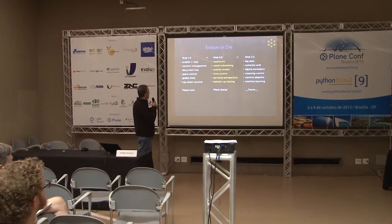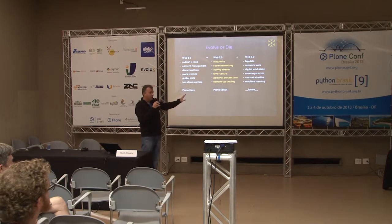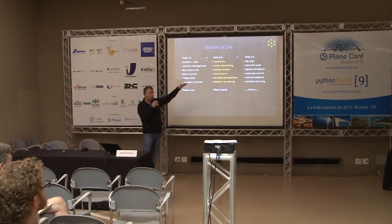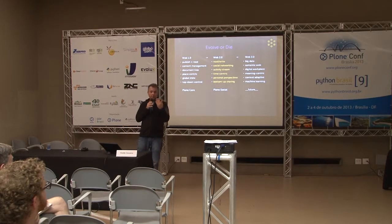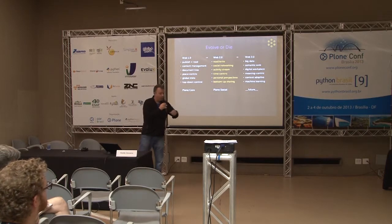Translated to Plone: we have the Web 1.0 world in Plone Core — document-centric, global state. In Plone Social, I've tried to translate that into a Web 2.0 paradigm. Instead of publish-and-read, you rewrite. Instead of content management, it's social networking. Instead of a tree-based, place-centric approach, we have an activity stream — a time-centric interface. Instead of global state, we have a fully personalized perspective. And instead of top-down, it's geared to bottom-up sharing.